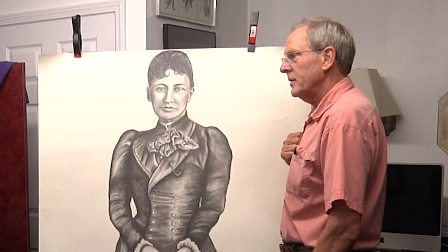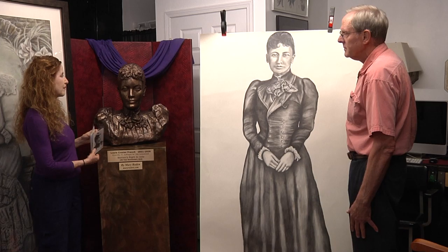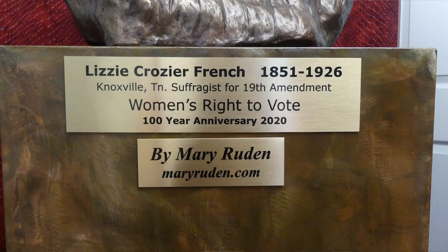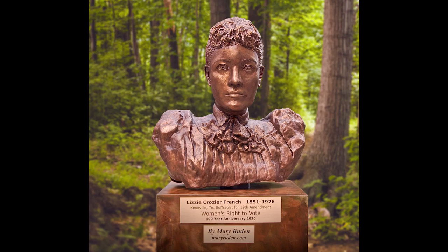This is one of your most famous statues as well — Lizzie Crozier French, a very famous Knoxville woman suffragist who fought for the woman's right to vote and assisted in establishing the first school for women in Knoxville. It was a challenge to do her portraiture because all we had were historic black and white photographs that are a little out of focus — I had to obtain permission from the McClung Museum to use them. This is probably the 1890s, around 1869, the period of her life I sculpted. I did full-size drawings of her with the appropriate costuming. It's been in the East Tennessee History Museum and there's a copy in City Hall as well.